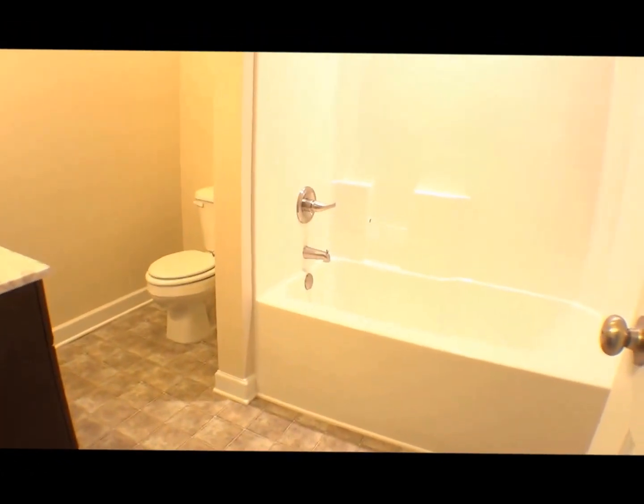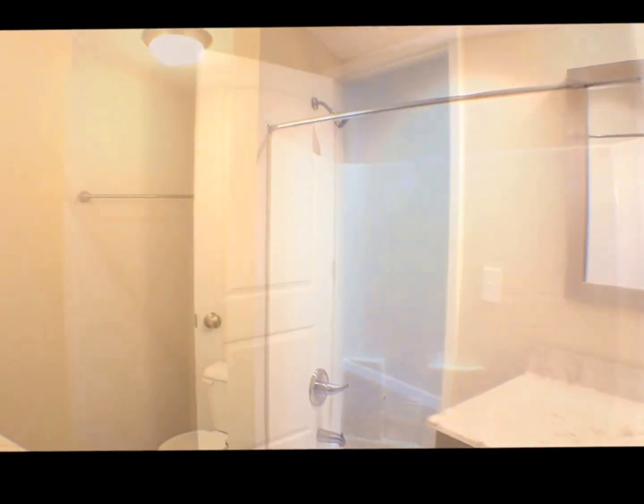Down the hall is the guest bath with a tub-shower combination, framed mirror, upgraded light fixture, and cultured marble vanity.